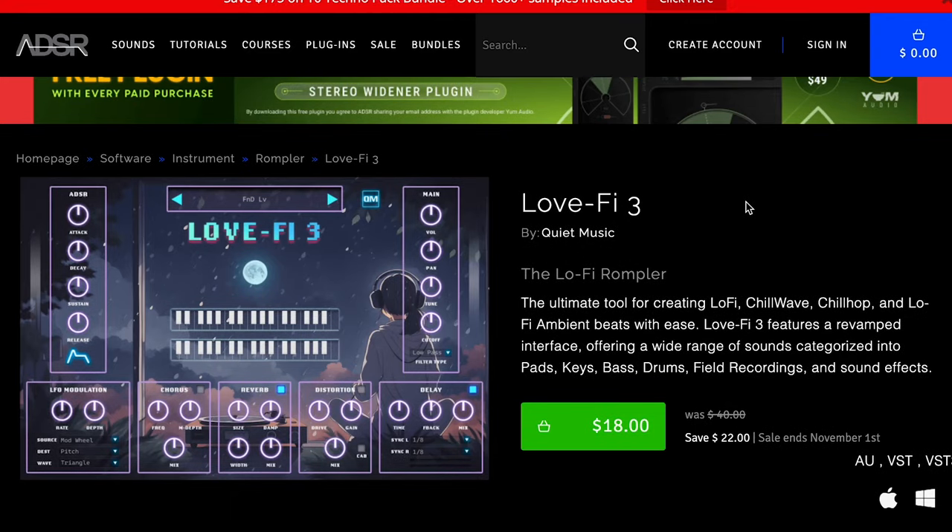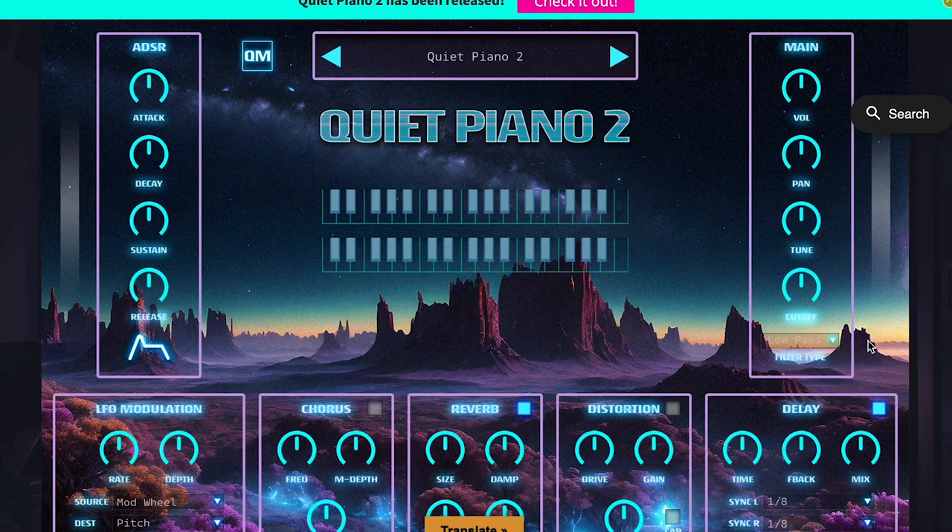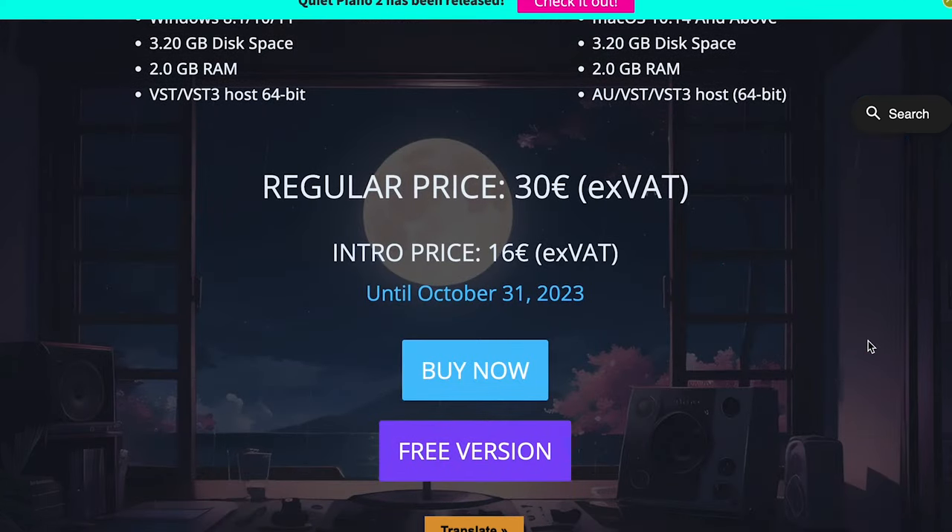Quiet Music's Lo-Fi 3 is out now — you can pick it up at ADSR for $18. I'll include links to everything cleanly organized in the description below. Please use Sample Library Review links so developers know where traffic comes from, and some links may earn a small commission at no cost to you. Quiet Music also released Quiet Piano 2, a VST for Mac or Windows, available now for €16, normally €30.